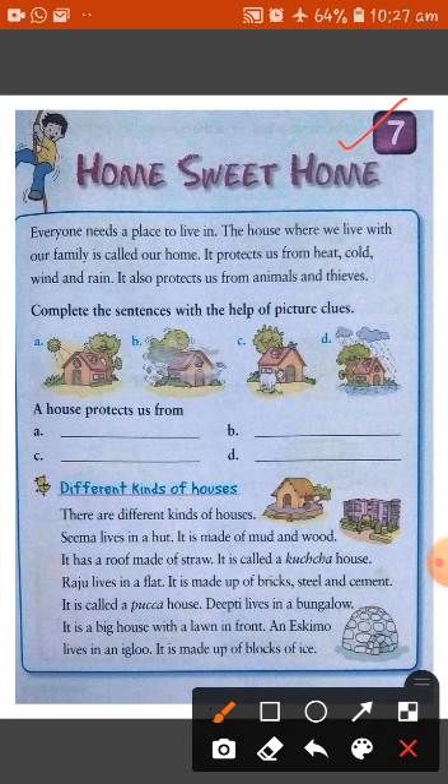Okay students, so everyone needs a place to live in. We all live in our sweet home. The house where we live with our family or our parents is called our home, where we live with our elders and youngers and our mothers and parents — that is known as our sweet home.